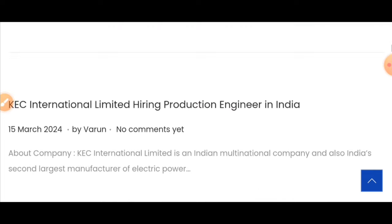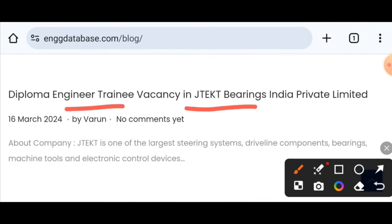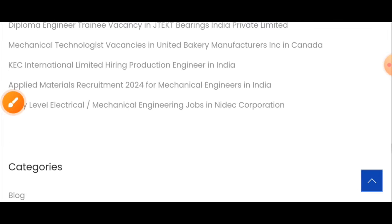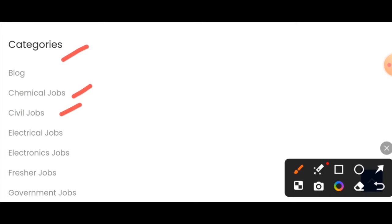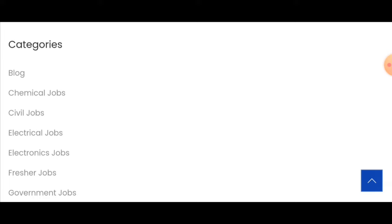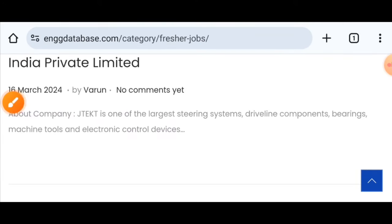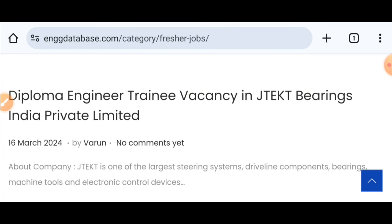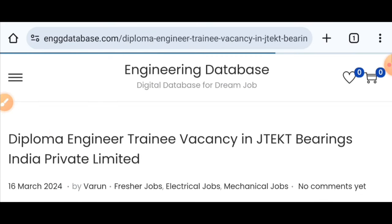You will see the types of vacancies available. Look for the Diploma Engineer Training vacancy. Click on the freshest job listing and you will find the Diploma Engineering vacancy at JTEKT Bearing India Private Limited. Click on it to see the full details.